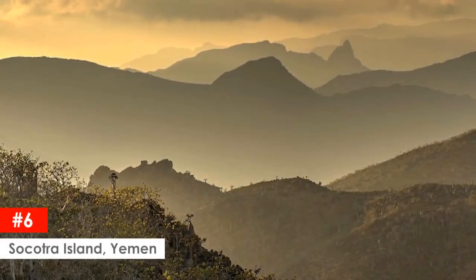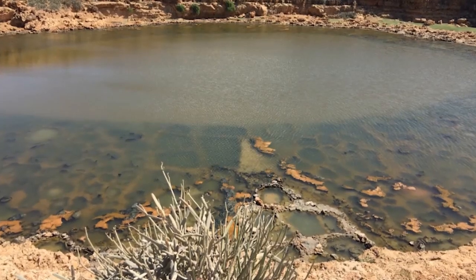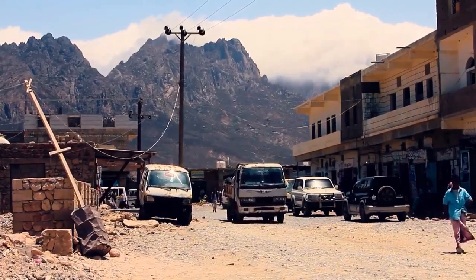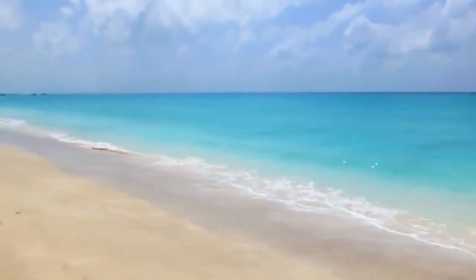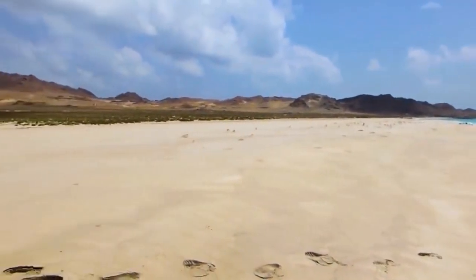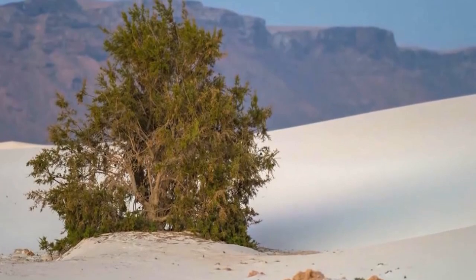Socotra Island, Yemen. Want to feel like you're visiting another planet? Check out Socotra Island off the coast of Yemen. It has been called the most alien-looking place on Earth and a lost world, because the heat and drought conditions of the island have produced around 800 rare species of flora and fauna, and a third of those can't be seen anywhere else on the planet.